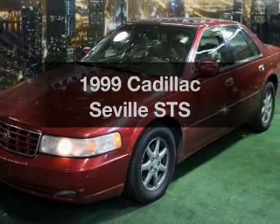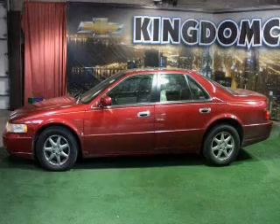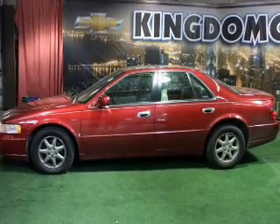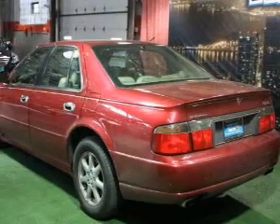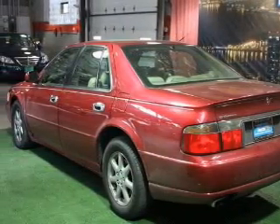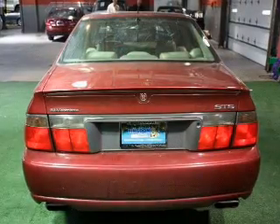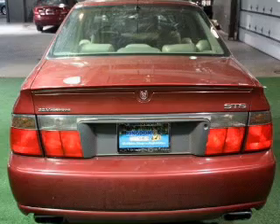Everything you need under one roof with this great vehicle. With a powerful eight cylinder engine, the powertrain includes front wheel drive driven by an automatic transmission. Stand out from the crowd with premium wheels. Savor your listening experience with the premium sound system. You will appreciate the safety feature of anti-lock brakes.